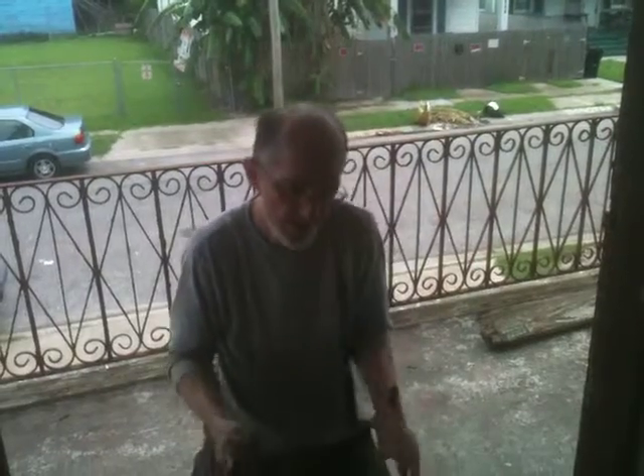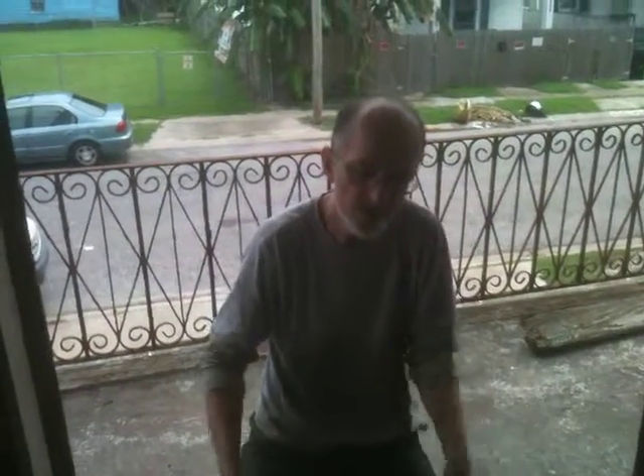Wall-to-wall carpeting, carpet padding, and linoleum keep the house from breathing. So we're stripping away a lot of that. We're pairing this house down to its basic essence.